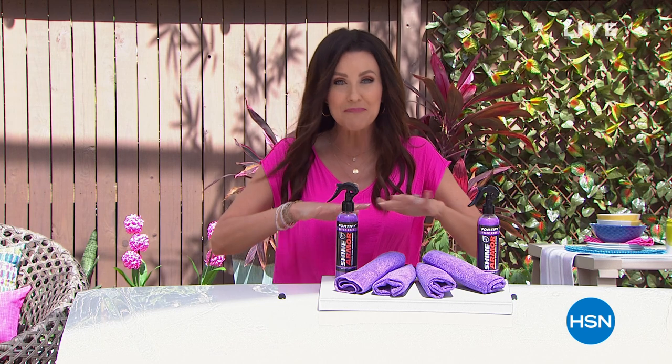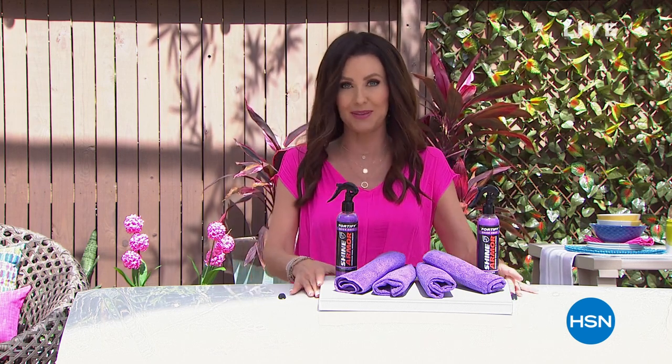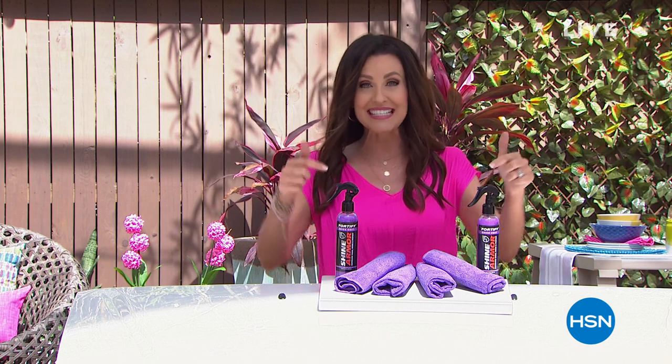It protects from love bugs, dirt, and even hard water spots. It's the best value we have ever offered — you are definitely going to want to put this on auto ship. We have not even seen this product since last June, so you're going to want to get on the phone. It's our best value of the day, it's our today's special.